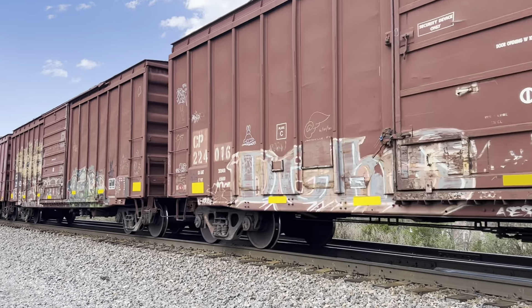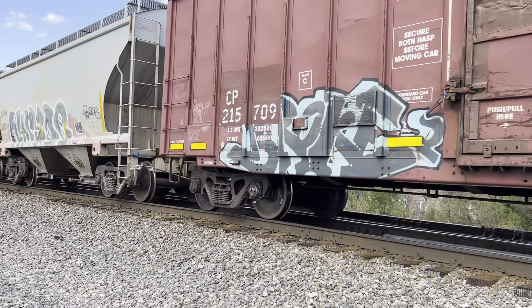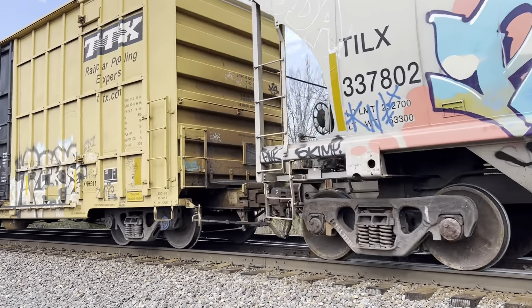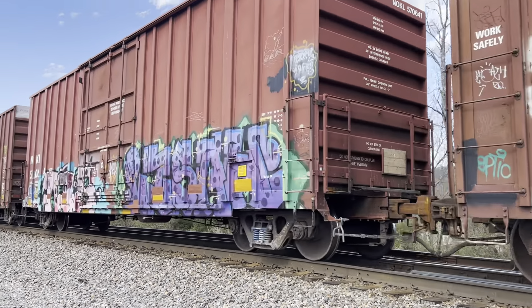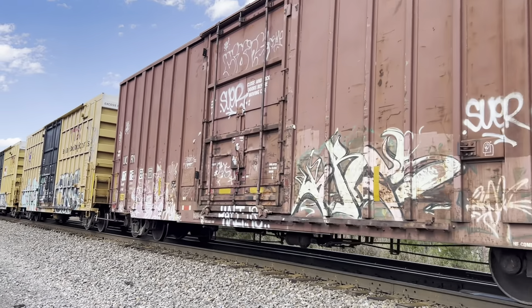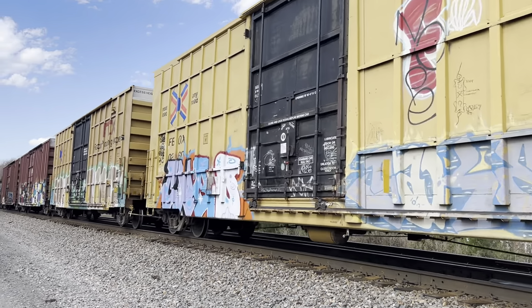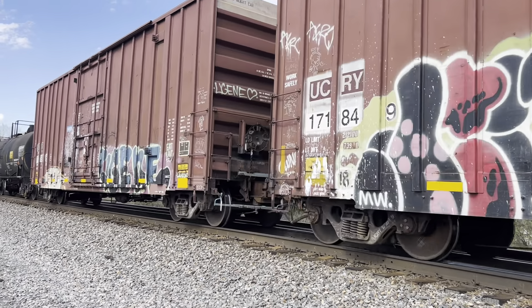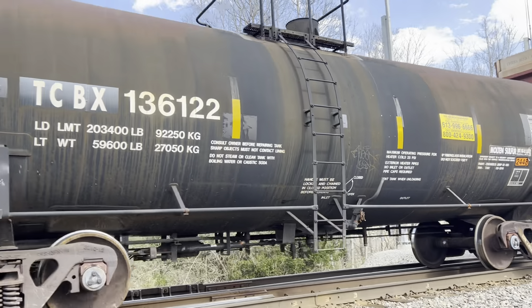Old school CP! Don't you guys just love the sound of jointed rails? My favorite! Let's try getting another hotbox. Coal and sulfur!